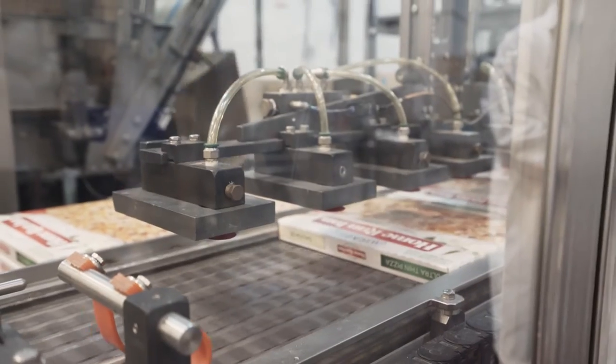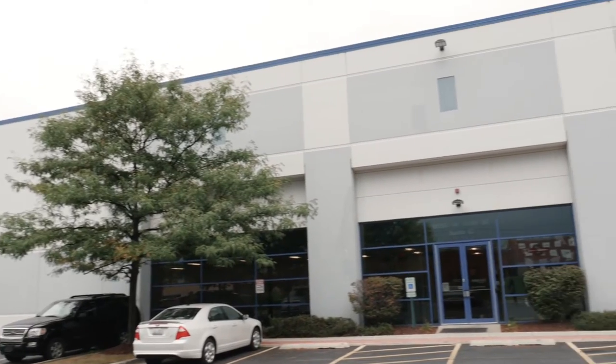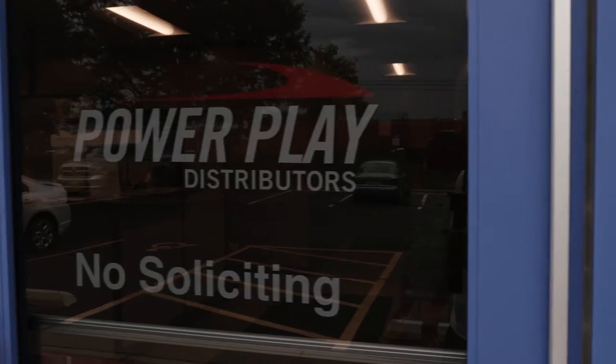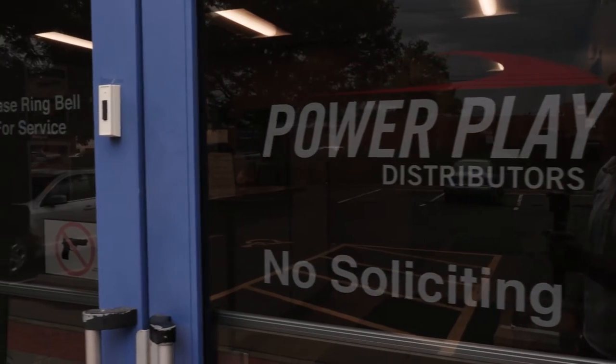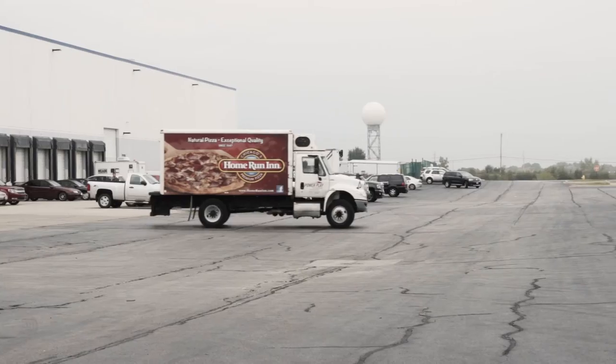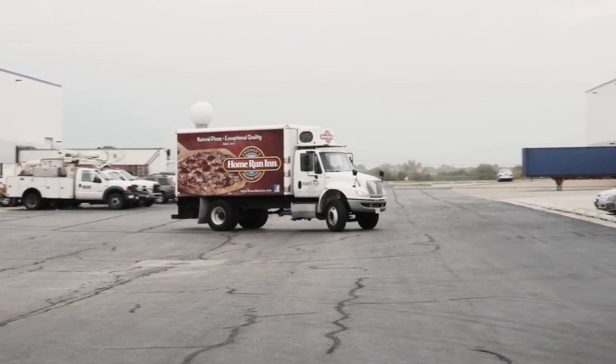With the expansion to frozen food distribution, Home Run Inn opened a production facility and started another company, Power Play Distributors, in 2002 to get the frozen pizzas to the retailers. With a broader reach in business, they needed a broader connection for the growing mobile workforce. Home Run Inn enlisted the help of their technology partner, Versatile Systems.